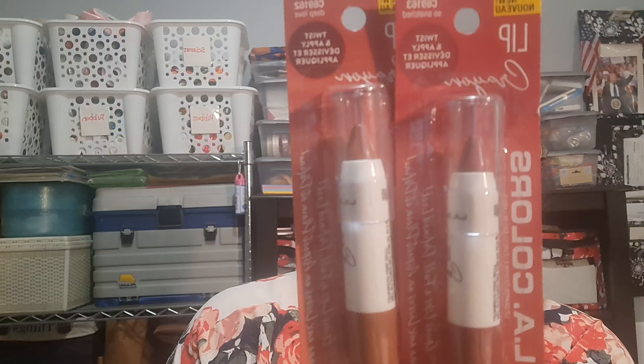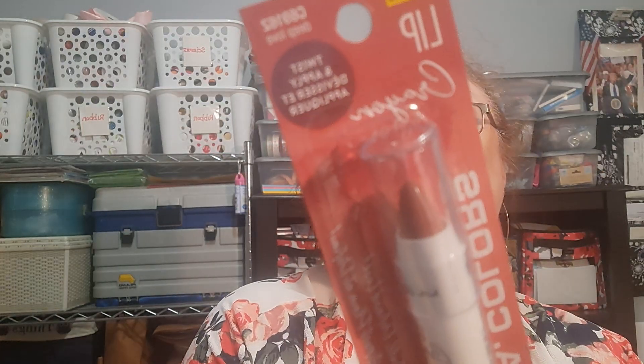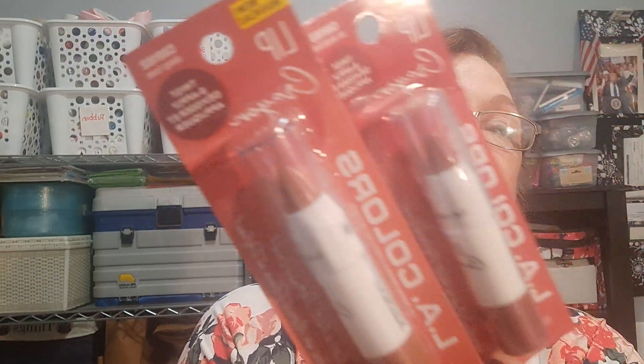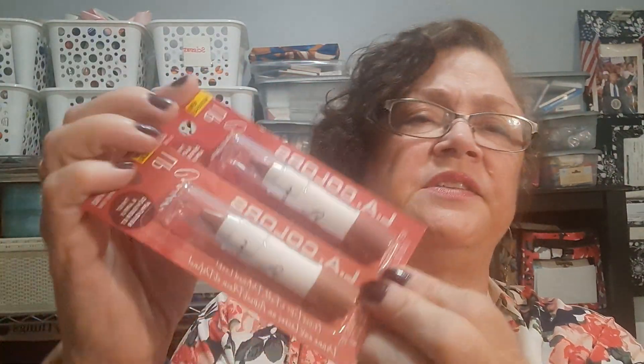I also picked up two lip crayons — this one is Deep Love, and this one is So Snatched. Those are very pretty colors, a brownish pink. Fall's coming, so I think that's a good fall makeup choice.